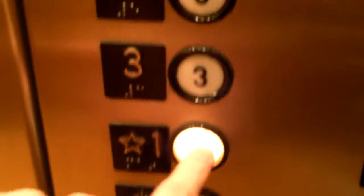Door close works on these. Door close always works on Dover though. Oh, I didn't push a floor — we'll go down to one quickly. Pretty nice. We'll just take one more ride up to the top and that'll be it.